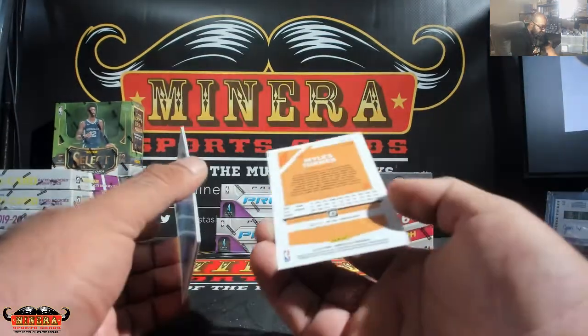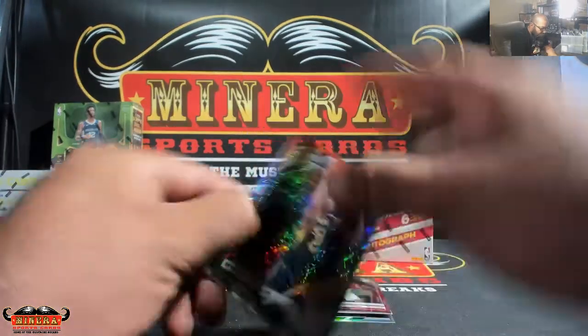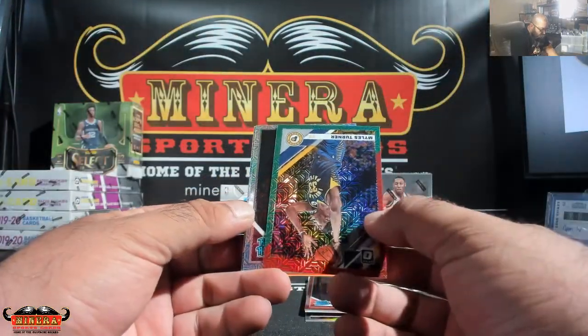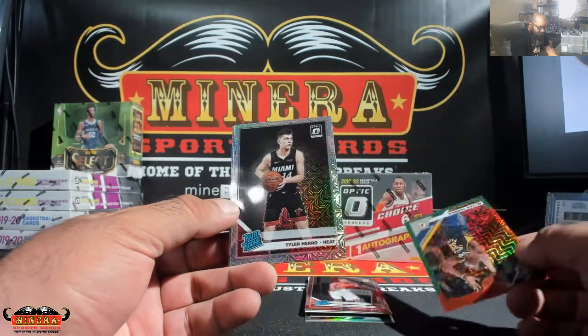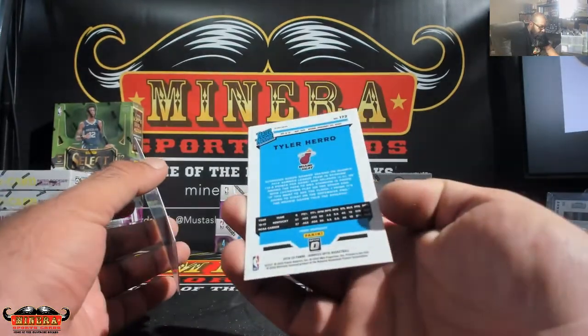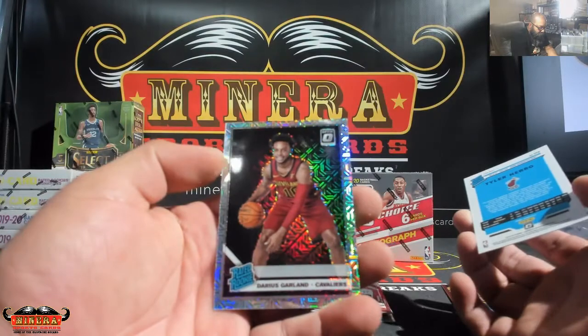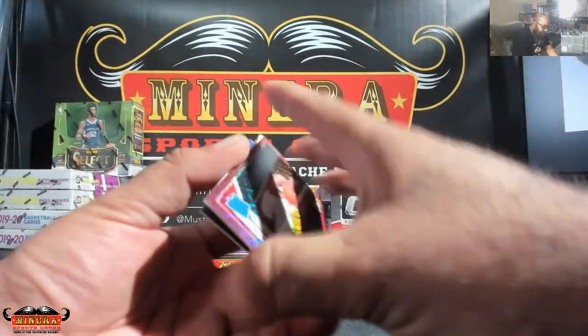Let's see what this is numbered. Not numbered on Miles Turner. Nice — Tyler Harrell, not numbered. And Darius Garland for the Cavs. Nice, Rui so far.